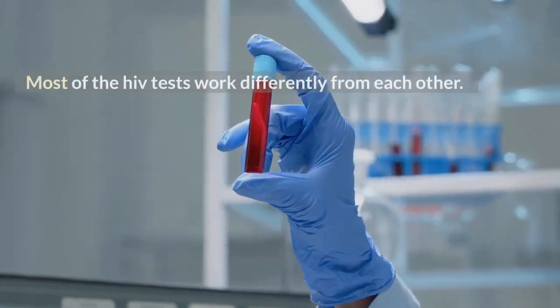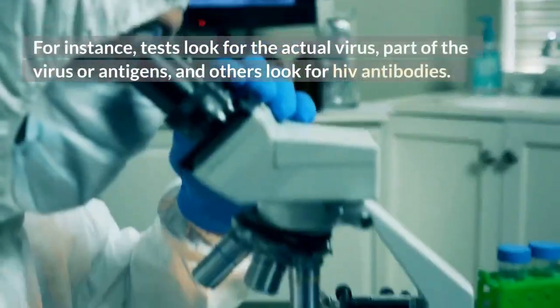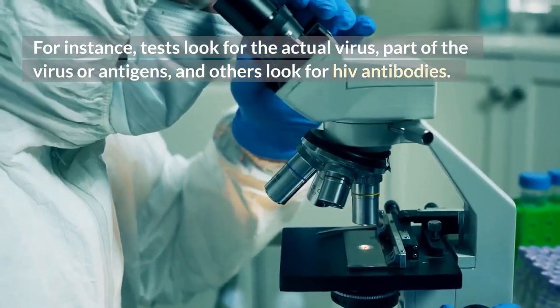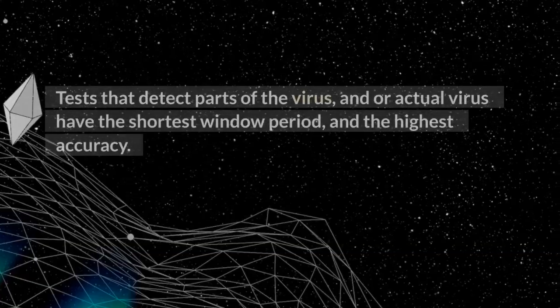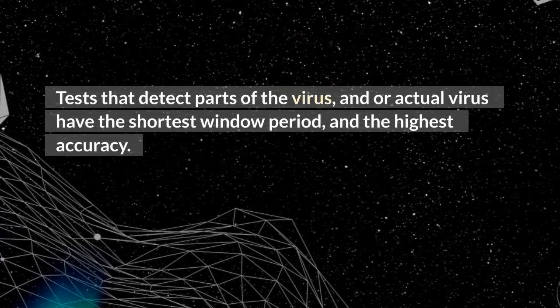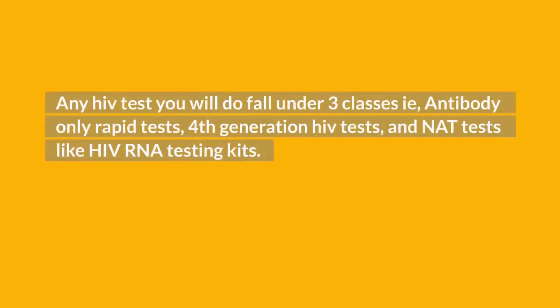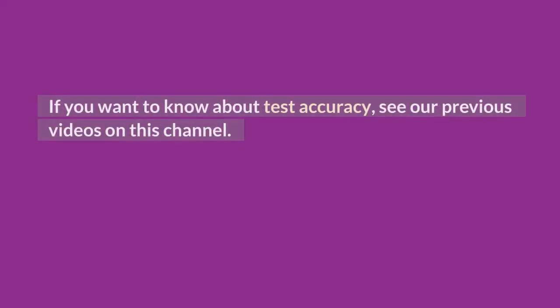What does an HIV test for? Most HIV tests work differently from each other. For instance, some tests look for the actual virus, part of the virus or antigens, and others look for HIV antibodies. Tests that detect parts of the virus and the actual virus have the shortest window period and the highest accuracy. Any HIV test you do falls under 3 classes: antibody-only rapid tests, 4th generation HIV tests, and NAT tests like HIV RNA testing kits. If you want to know about test accuracy, see our previous videos on this channel.